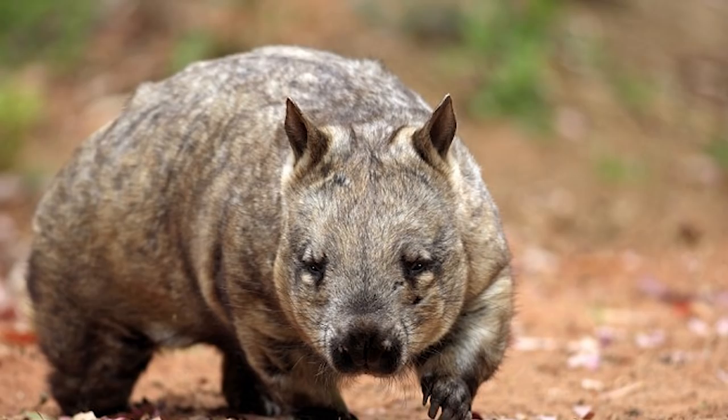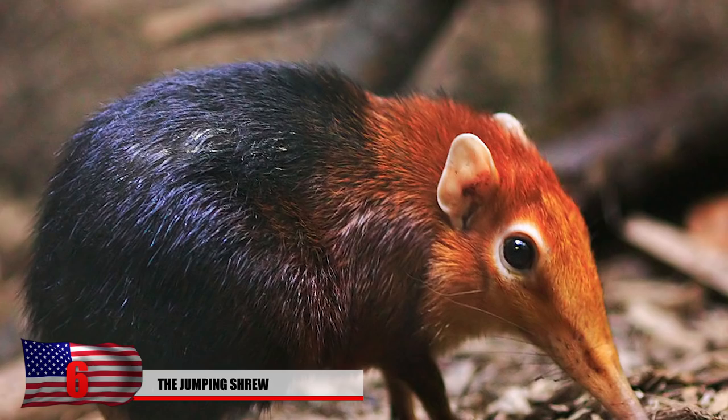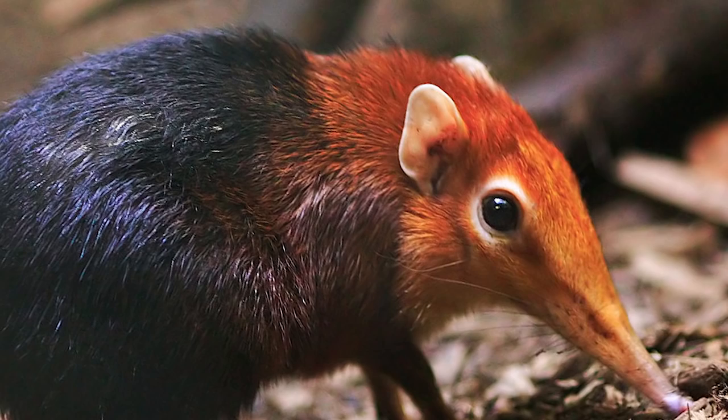Number 6: The Jumping Shrew. This long-nosed shrew can survive in many different habitats, from mountains to forests and even deserts. It weighs only one pound and is one of the quickest species of small mammals on the planet. It's also known as the Elephant Shrew due to its long, Pinocchio-like nose.